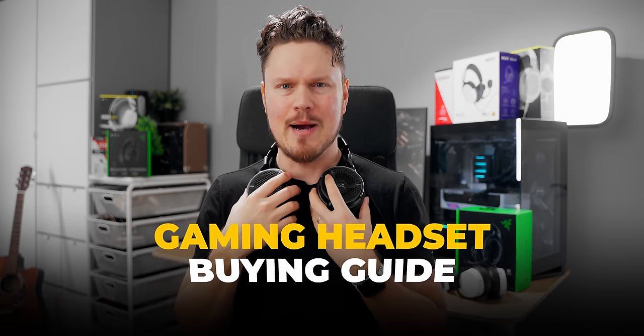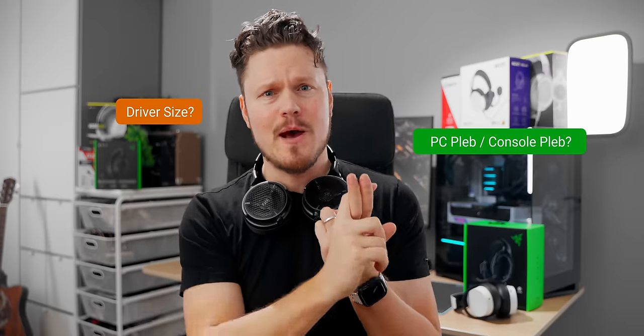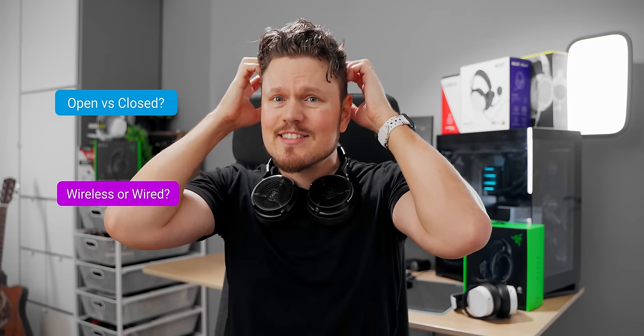Good people, welcome to our gaming headset buying guide, where we're not going to tell you which headsets to buy, but you can use everything you learn in this video to buy the right one. We're talking driver size, platform compatibility, wireless versus hybrid versus wired, closed versus open, etc.